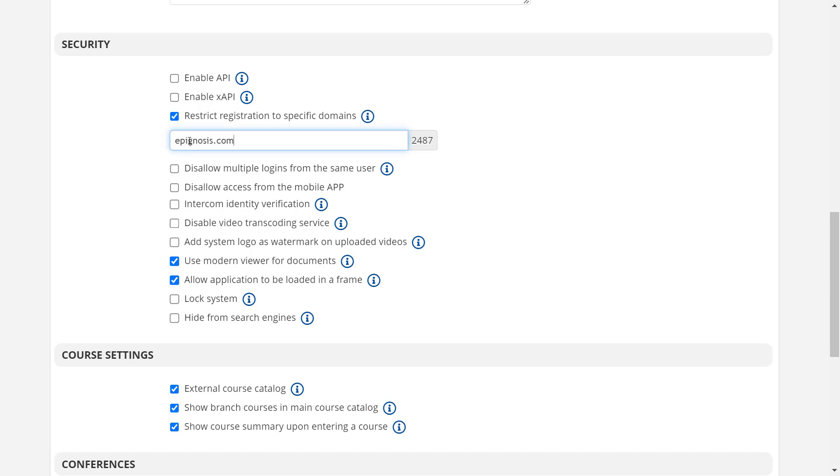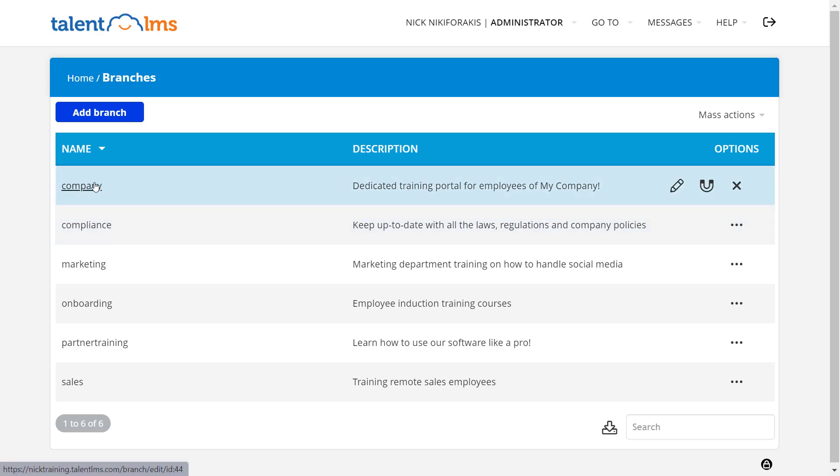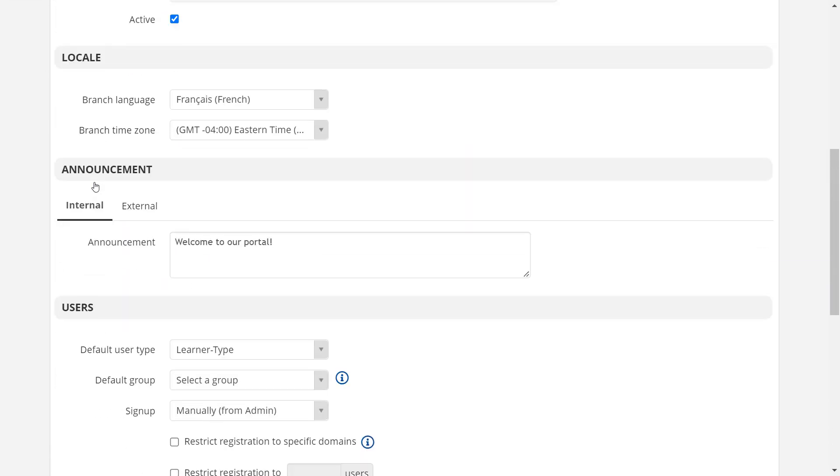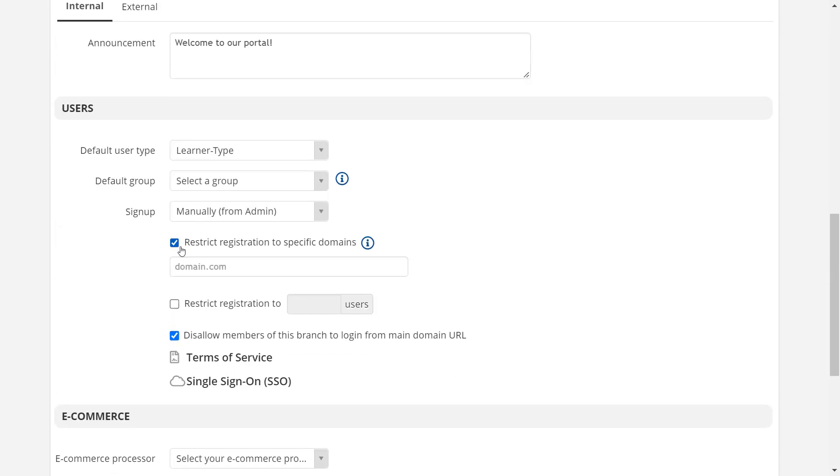You can add more than one domain and separate them by a comma. For branches, go to Home, then Branches, and click your preferred branch. In the User section, check 'Restrict registration to specific domains' and add any domains here as well.